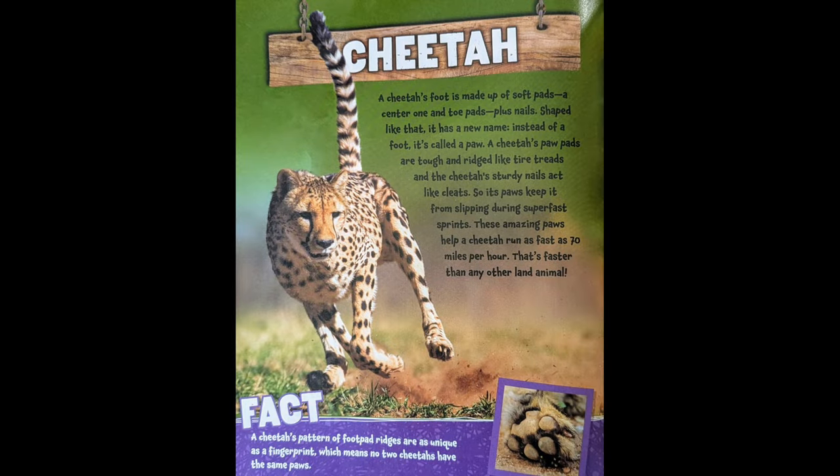A cheetah's foot is made up of soft pads — a center one and toe pads — plus nails. Shaped like that, it has a new name. Instead of a foot, it's called a paw. A cheetah's paw pads are tough and rigid like tire treads, and its sturdy nails act like cleats. So its paws keep it from slipping during super fast sprints. These amazing paws help a cheetah run as fast as 70 miles per hour — faster than any other land animal.